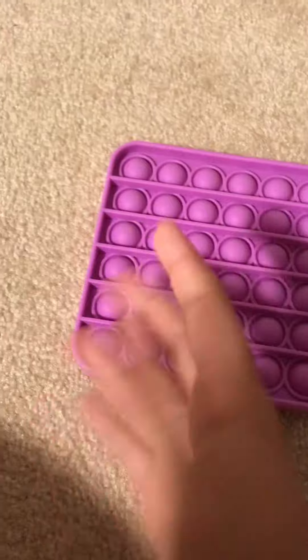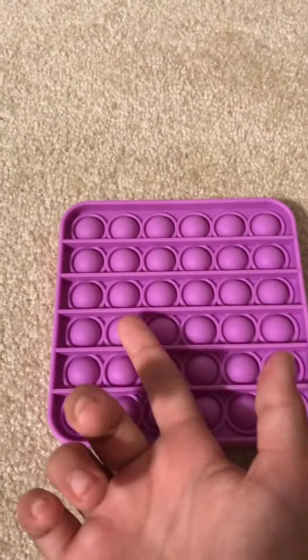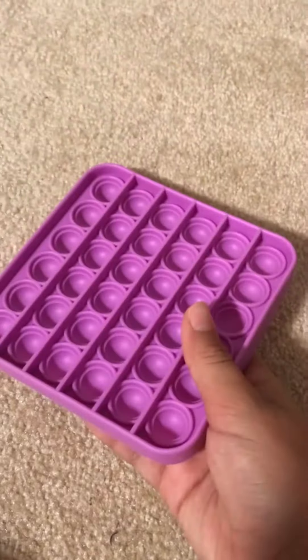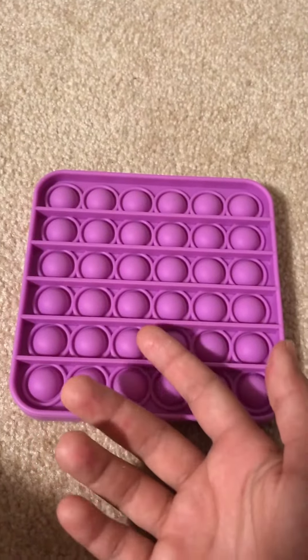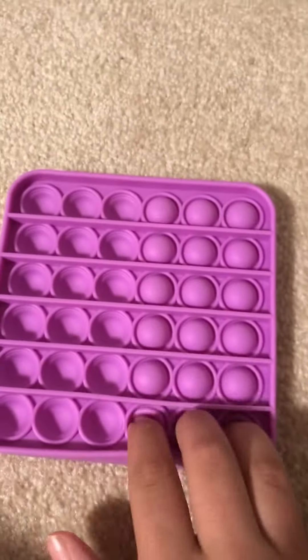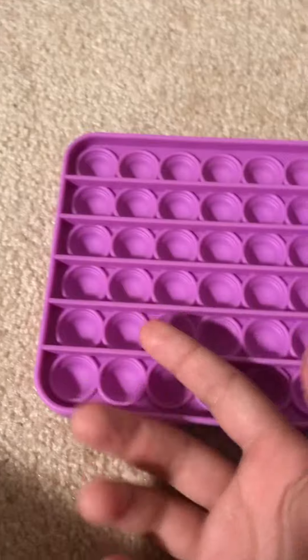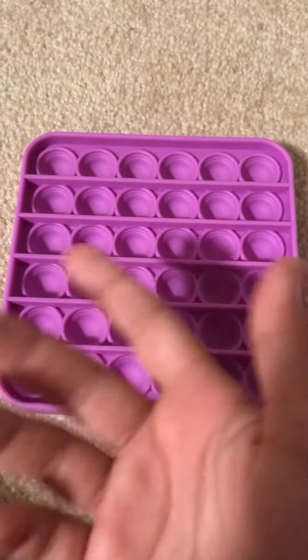And then, last but not least, this is definitely my favorite Puppet that I got. You're probably wondering why. I know it's super plain and everything, but it's so good. Just listen. And that was just the bad side. Now let me show you the good side.